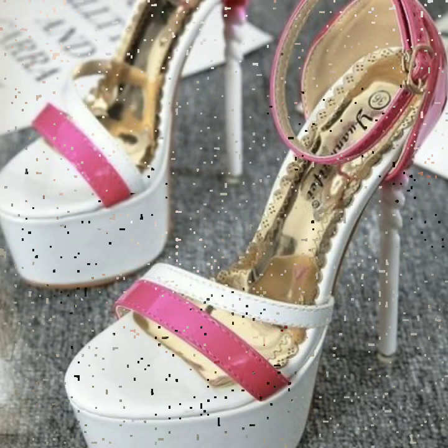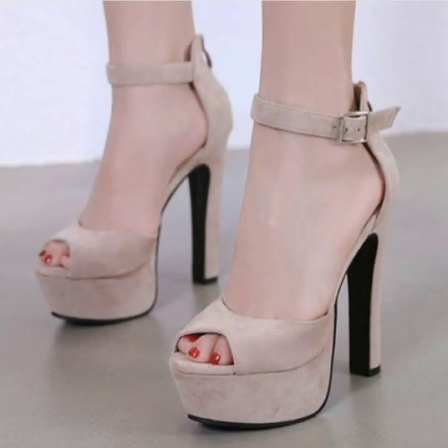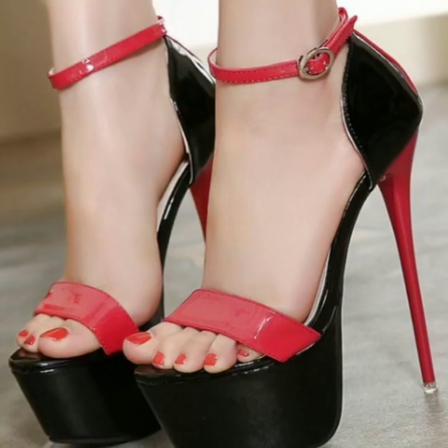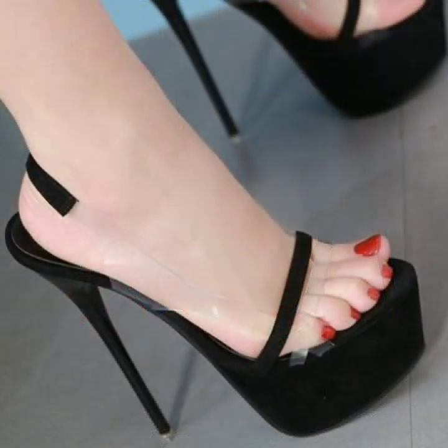You can also buy these very beautiful high heels and super high heels, trapeze handle designs, at your local markets or shopping malls.